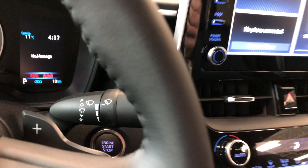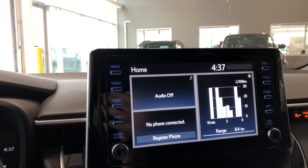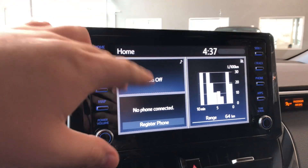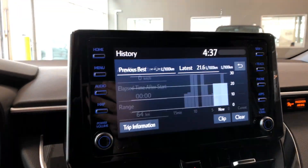Behind the steering wheel you can see you have paddle shifters as well. Moving on to our screen, right now we are on the home screen. On the left side it displays any audio that's playing and a device that's connected, and on the right side you have your trip information, which you can also use to view your history.